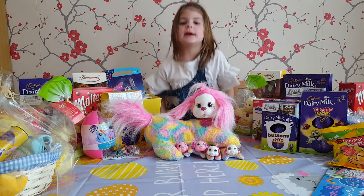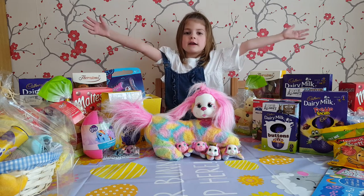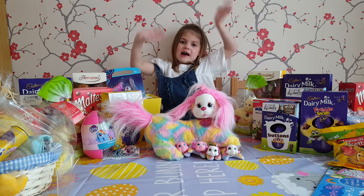Thanks for watching our Easter special video. Thanks for watching. Bye bye!